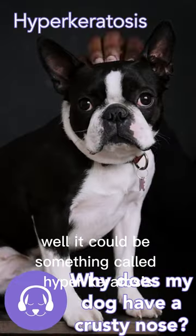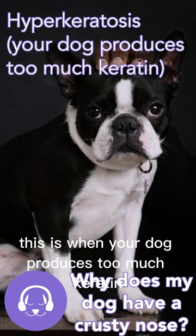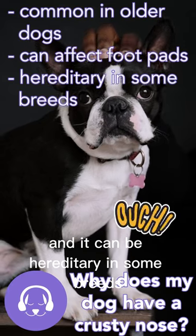Why does my dog have a crusty nose? Well, it could be something called hyperkeratosis. This is when your dog produces too much keratin. It is common in older dogs and can also affect their footpads, and it can be hereditary in some breeds.